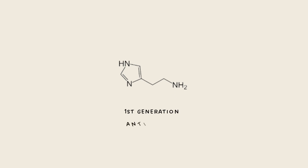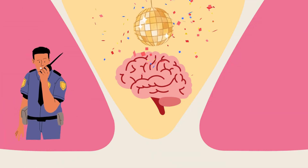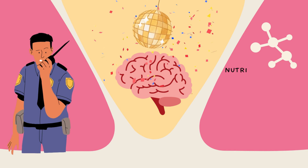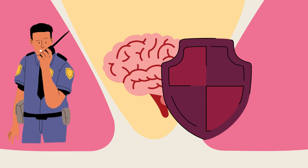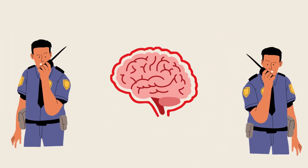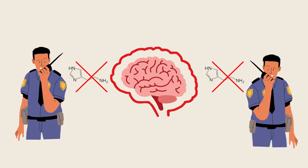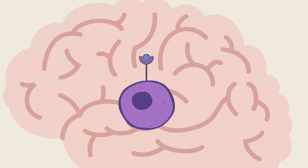First-generation antihistamines like Benadryl have a unique pathway in your body. Imagine the blood-brain barrier as a security guard for a VIP party, and that VIP party is your brain. The security guard only allows certain things through, like nutrients and oxygen, which your brain needs to function. It's there to protect your brain from toxins and harmful substances. But first-generation antihistamines bypass this security guard — they sneak past and enter the VIP party, your brain, where they work their magic.